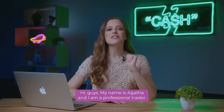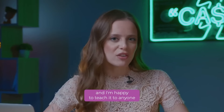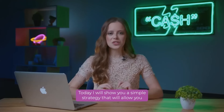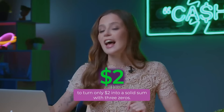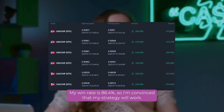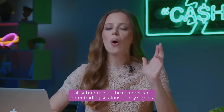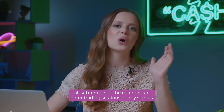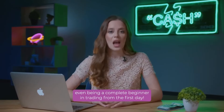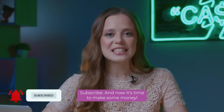My name is Agatha, and I'm a professional trader. I've been making money on trading for over seven years now, and I'm happy to teach it to everyone who wants to decisively increase their income level and quality of life. Today, I will show you a simple strategy that will allow you to turn only two dollars into a solid sum with three zeros. My win rate is 86.4%, so I'm convinced that my strategy will work. But even that's not the most important thing. The most important thing is that all subscribers of the channel can enter trading sessions on my signals, repeat my actions, and make money even being a complete beginner in trading from the first day. All this is completely free, so I don't understand why you are not with us yet. Subscribe!